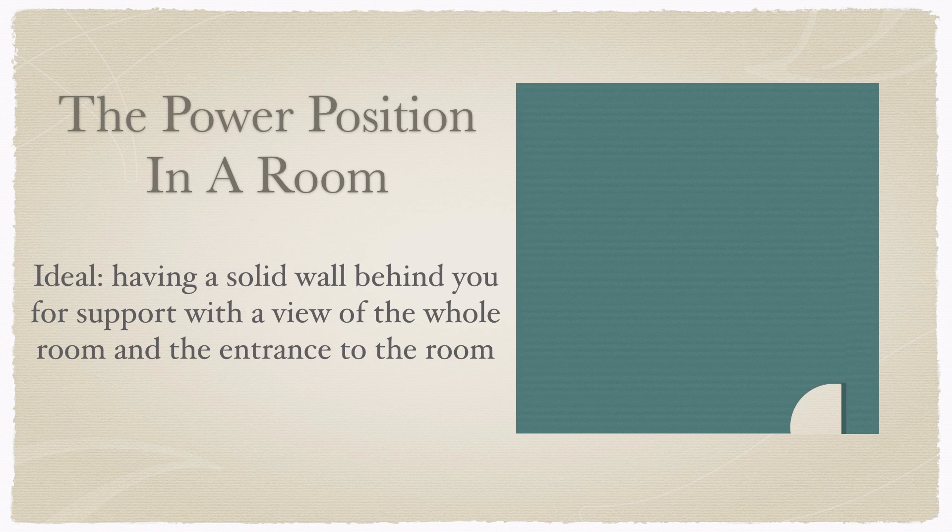The ideal power position in a room, known as the command position, is to be sitting or laying down diagonally opposite from the door with a solid wall behind you for support and a view of the whole room. If there is a window on that wall, then move on to the next solid wall opposite the door. You still have a great solid wall behind you with a view of the whole room and the door.